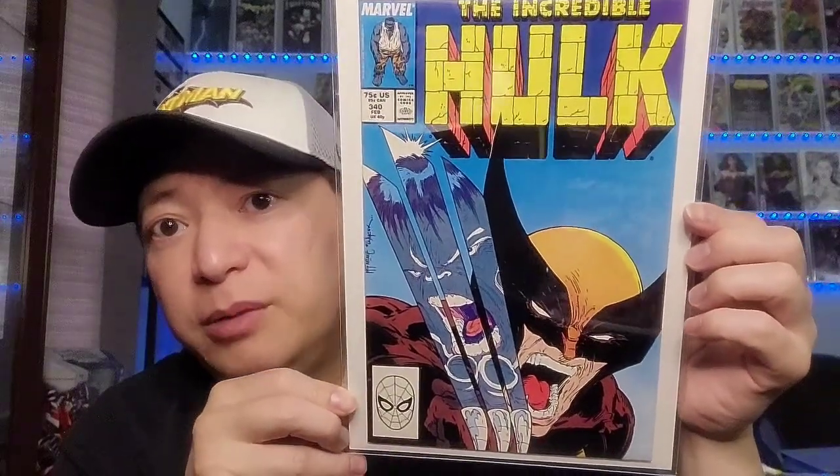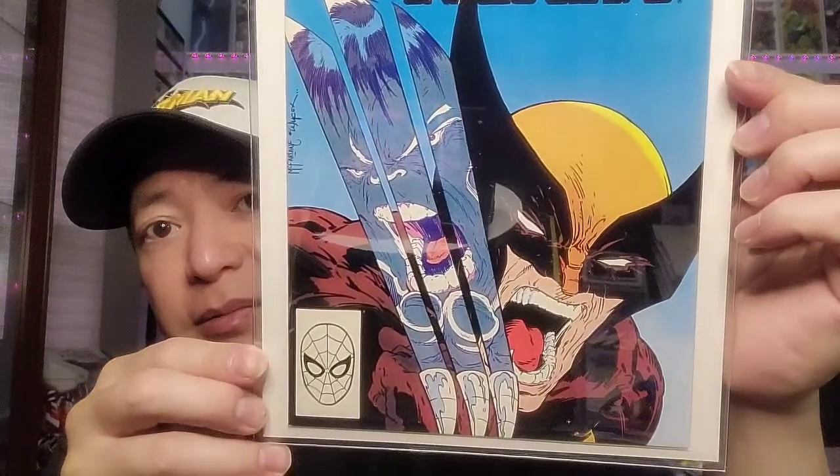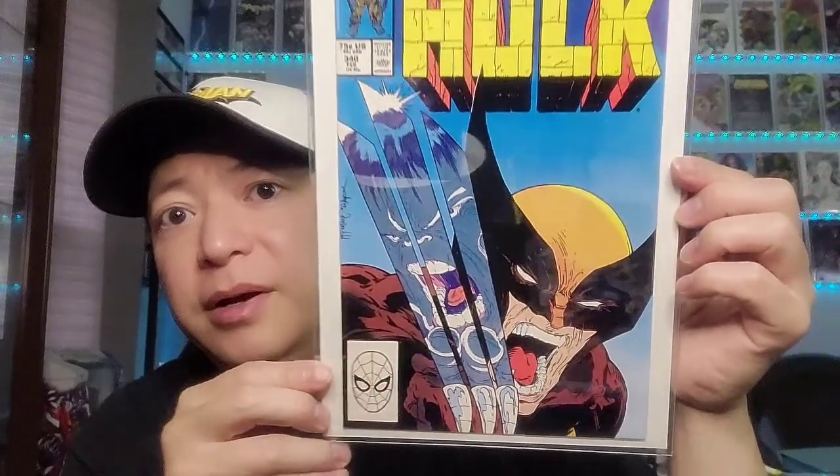This is Incredible Hulk issue 340 — a classic Todd McFarlane cover. You can't go wrong with a McFarlane cover. This one depicts Wolverine in the brown and yellow costume with his claws showing, and the grey Hulk. Just a classic cover by Todd McFarlane.